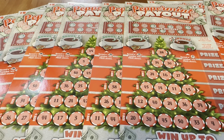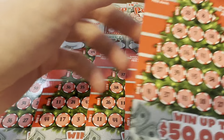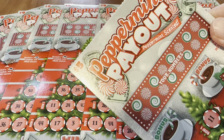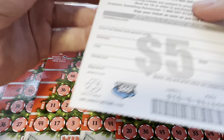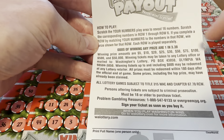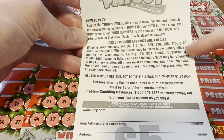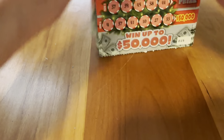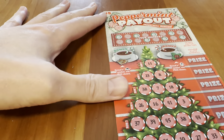What we have here is a stack of smelly peppermint-scented scratch-offs. These are the Peppermint Payout $5 cards. As we can see from the details, the odds of winning are one in 3.8, with a variety of prizes anywhere from five to fifty thousand dollars. We're hoping one of these ten cards turns out to be a winner.